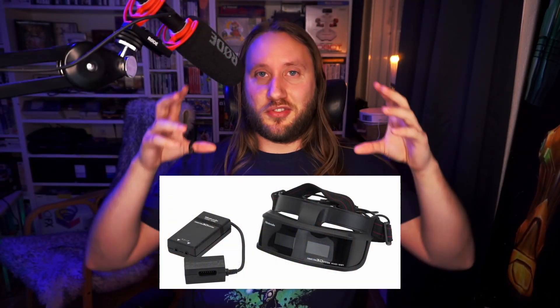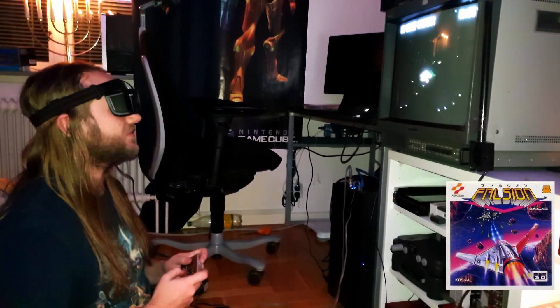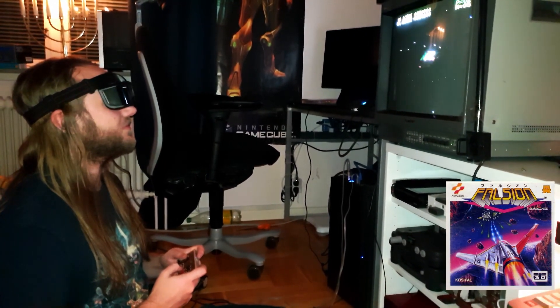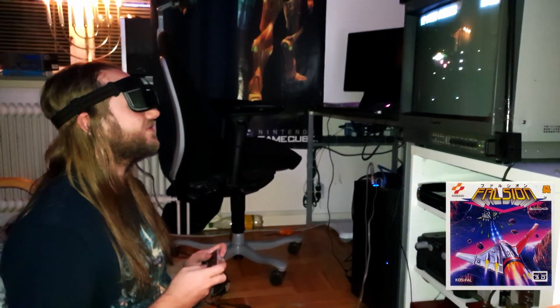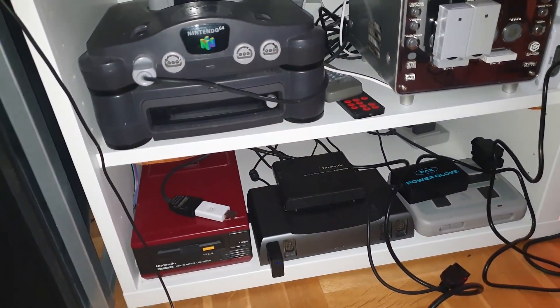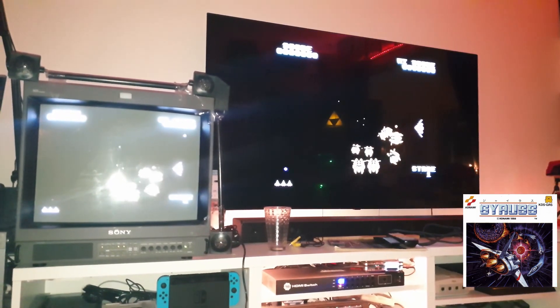I tried the Sharp 3D goggles — the system you wear on your face with shutters giving 30Hz per eye — and it works fine. I played some Famicom with that. After that I tried the FTS RAM adapter with the FTS stick while playing Gyrus by Konami, and it worked just fine.